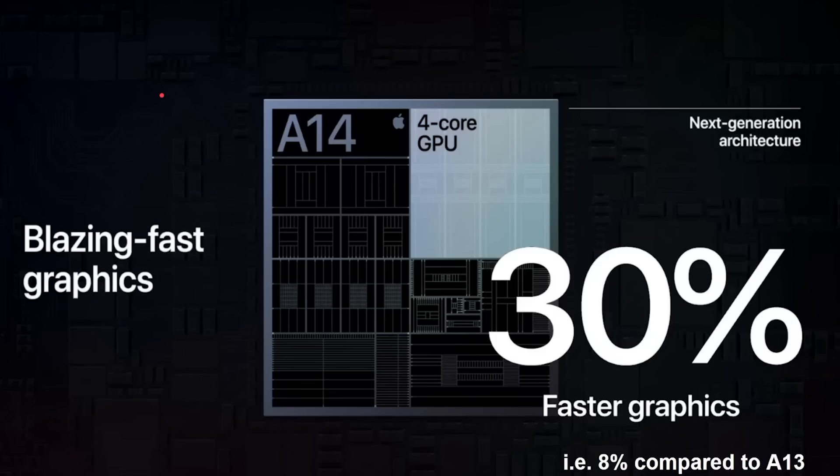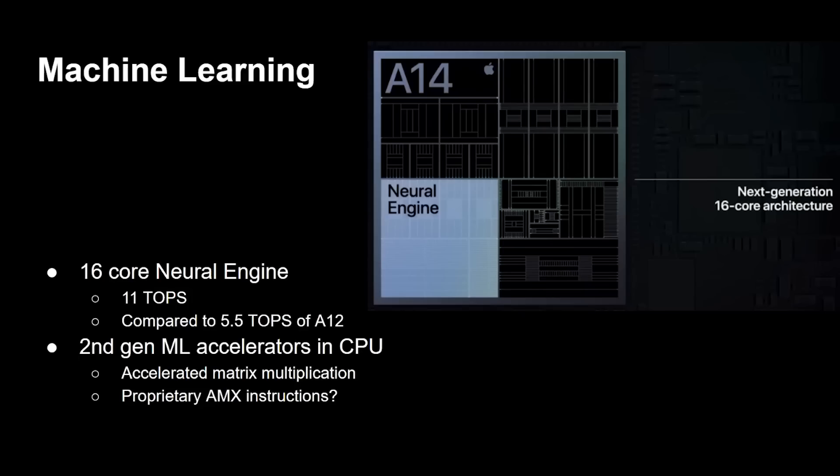On the GPU side, it's again a four-core GPU with 30% faster graphics — but again compared to the A12, which means it's about 8% faster than the A13. So overall we're looking at a 16% CPU increase and an 8% GPU performance increase from the A13. There is also a 16-core neural engine running at 11 TOPS — trillions of operations per second — which is increasingly the metric used to express neural engine performance.